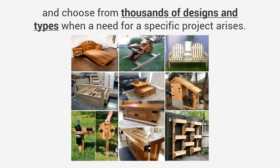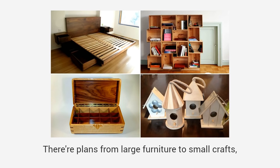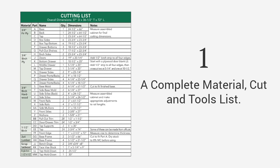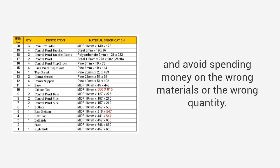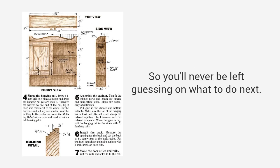I present to you Ted's Woodworking — the largest woodworking resource in the world, with over 16,000 step-by-step, done-for-you plans. You'll get quick access to any project in the database and choose from thousands of designs. There are plans from large furniture to small crafts, outdoor projects to toys, and everything in between. Each plan consists of five critical elements that will make projects as easy as building LEGO bricks: a complete material, cut, and tools list — the exact materials, tools, and cutting lists for every project, so you'll avoid multiple trips to the store.